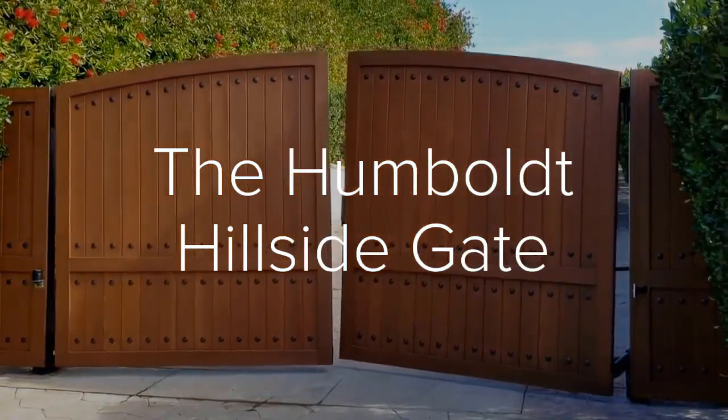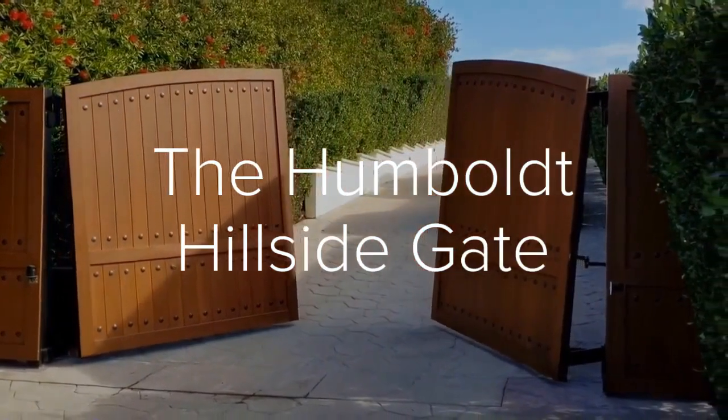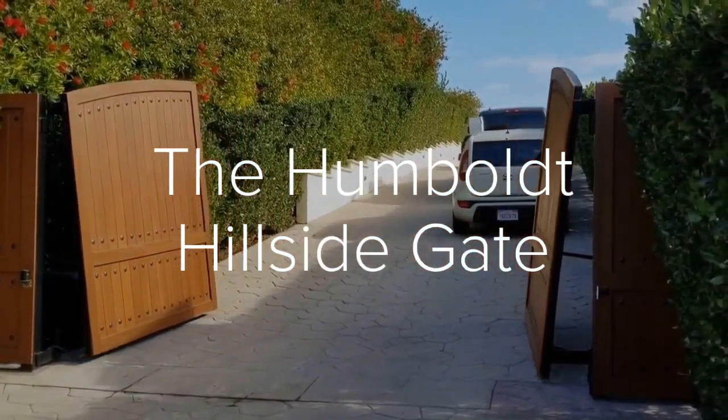Hi, my name is Dan Locke. I'm from Mulholland Security and this is an introduction to our new uphill gate, the Humboldt, named after the State Park in California.